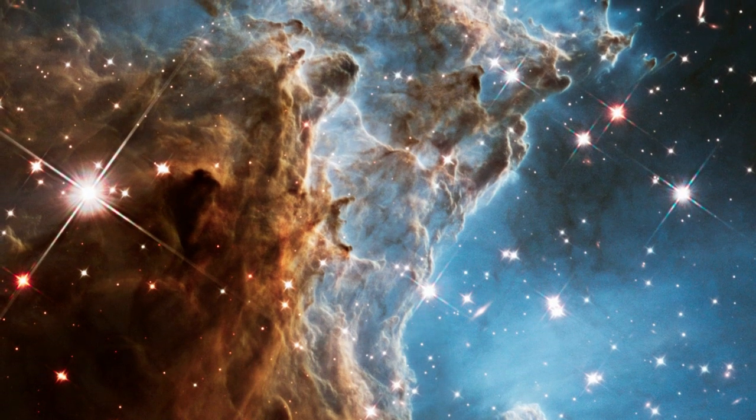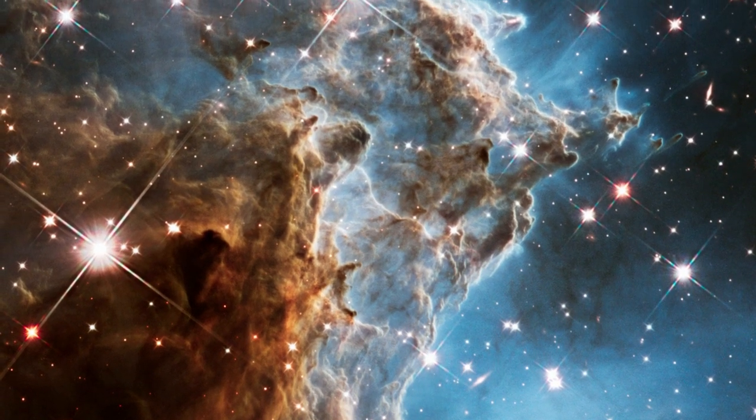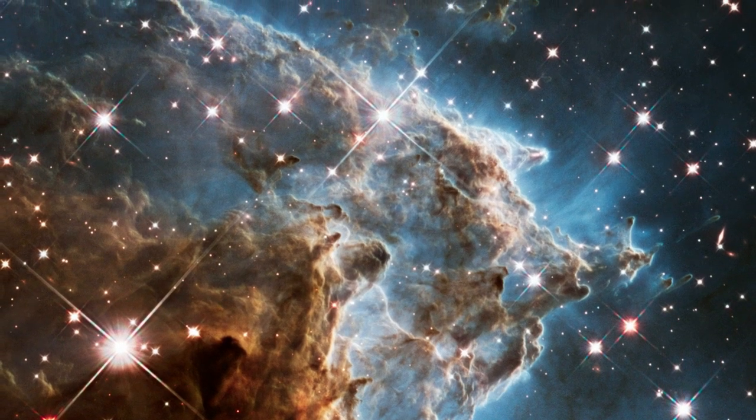The rate at which the nebula disperses is accelerated by the presence of fiery hot young stars, which trigger high-velocity winds that help to blow the gas outwards.